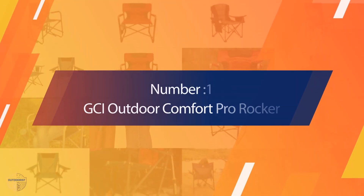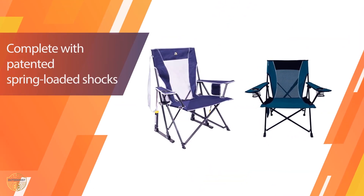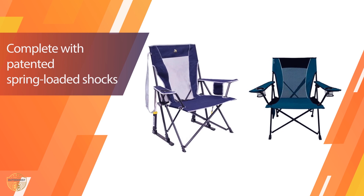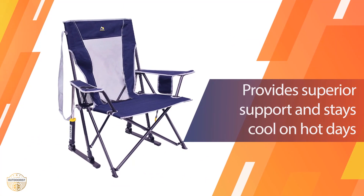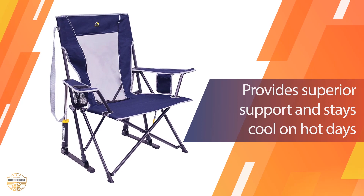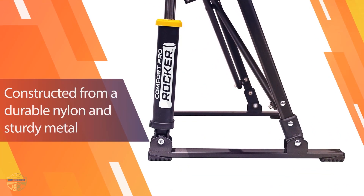Number 1 — Most Popular — GCI Outdoor Comfort Pro Rocker. This chair has a comfortable seat and the rocker feature makes it easy to move around while you're camping. The cushion is made from high-quality materials that will last for many years. It has a strong and durable aluminum frame that makes it an ideal camping chair.